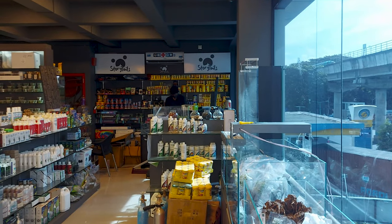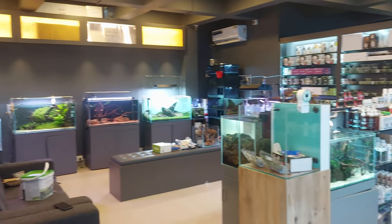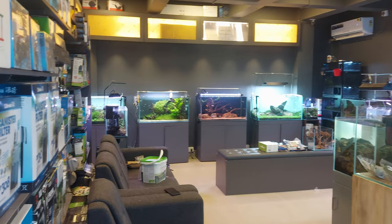Once I entered the shop, the color was very attractive — dark grey — and it also pops out the colors in the aquarium.